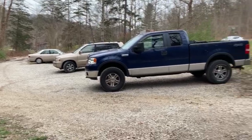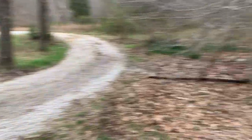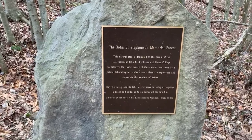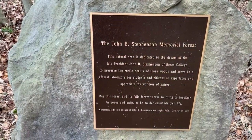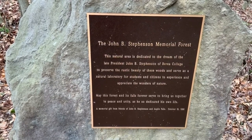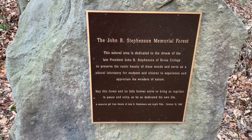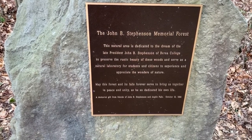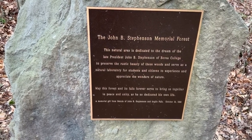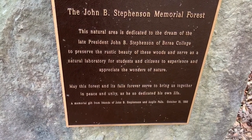The first thing I want to show you is there's a nice little gravel parking lot where you can park your cars. Over here there's a marker that says the John B. Stevenson Memorial Forest. It reads: 'This natural area is dedicated to the dream of the late president John B. Stevenson of Berea College, to preserve the rustic beauty of these woods and to serve as a natural laboratory for students and citizens to experience and appreciate the wonders of nature.'